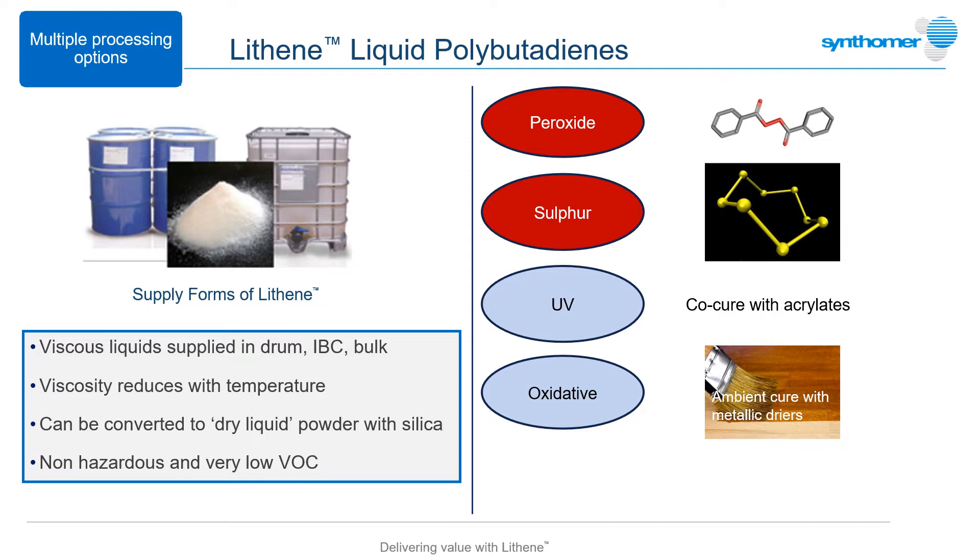Processing can be by peroxide or sulfur cure at the elevated temperatures typically used in vulcanization. A UV-activated cure can be achieved by combining the Lithenes with an acrylate monomer and photo-initiator, while oxidation of the unsaturated sites can provide an ambient temperature cure route with the assistance of metallic dryer accelerators. Maleic anhydride functionalized Lithenes offer additional cure routes by reaction with either amines or polyols at ambient or high temperature conditions.